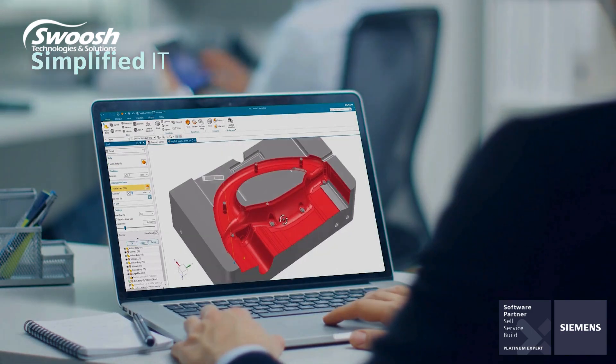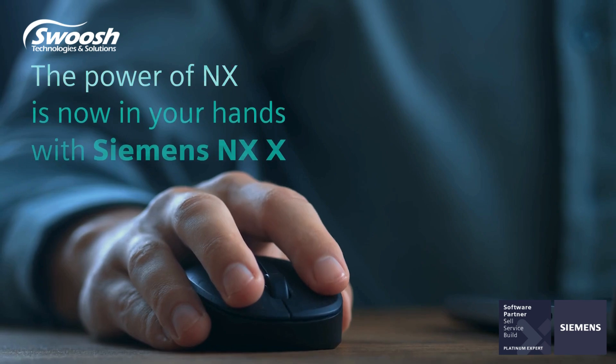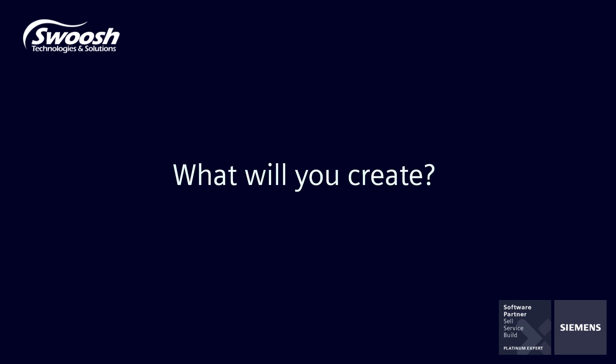A flexible experience, simplified IT, secure data and seamless scalability. The power of NXX is now in your hands with Siemens NXX. What will you create?